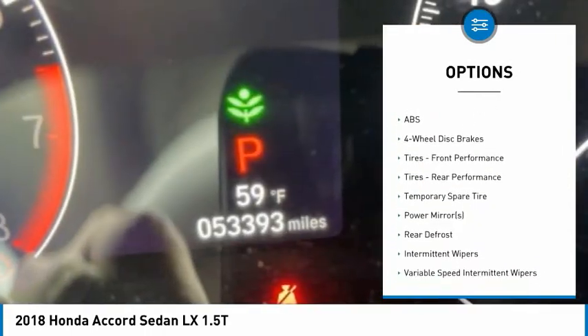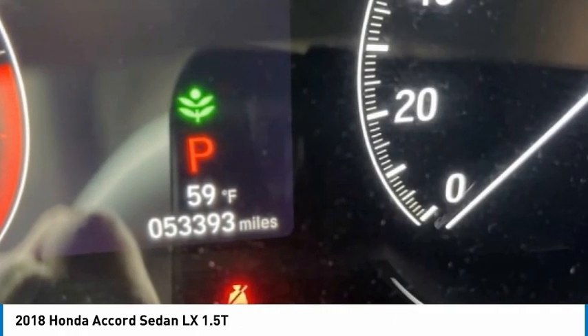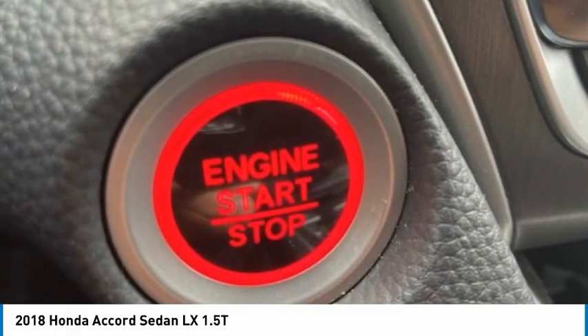Stability control, daytime running lights, engine immobilizer, driver illuminated vanity mirror, FWD.